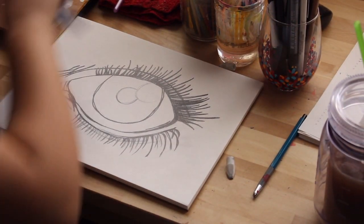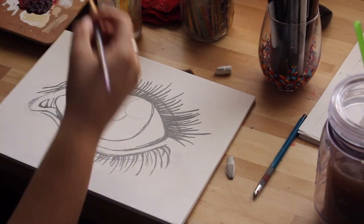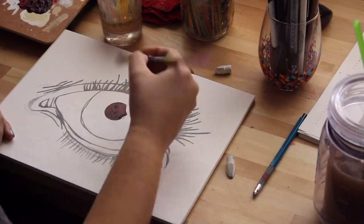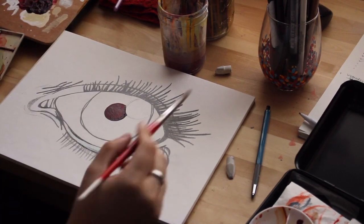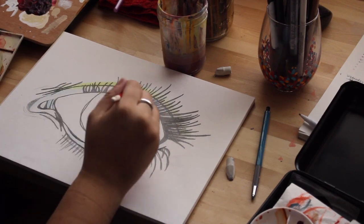Hey guys, it's Paige Poppy, welcome back to my channel. Today I'm sharing another time-lapse painting video with you because it's Wednesday and I'm really excited about this video because I actually found this footage and I forgot I had it — if you can believe it, it's from October of 2015, so almost a year ago.